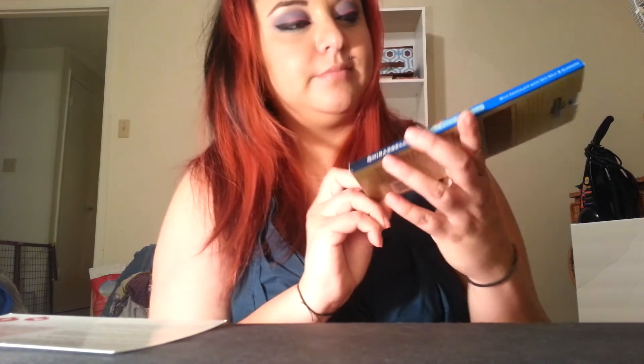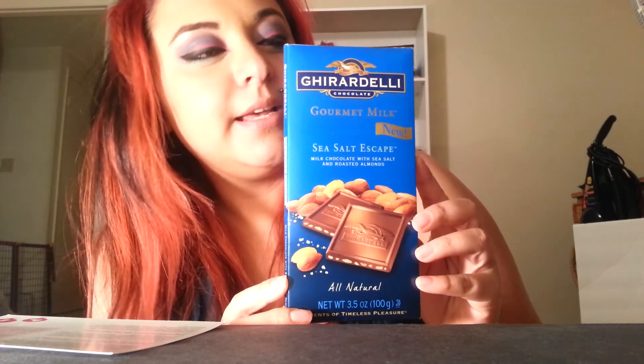And the last thing they put in the box — which I was really happy about — was a Ghirardelli gourmet milk sea salt escape. Normally $2.79. It's a decadently rich and creamy milk chocolate with sea salt, combined with bursts of sea salt and roasted almonds. It sounds interesting because sometimes you get those cravings where you want something sweet and something salty.